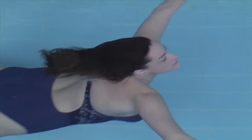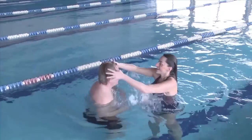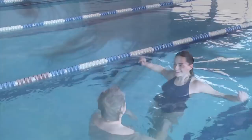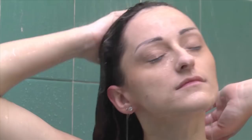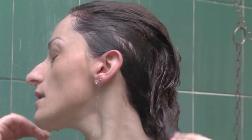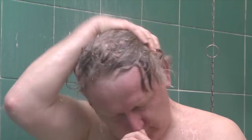Clients can now perform all physical activities with confidence. CNC allows total freedom, including swimming and high-impact sports, as well as showers, saunas, and intimacy.